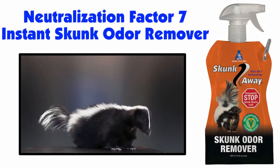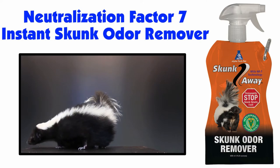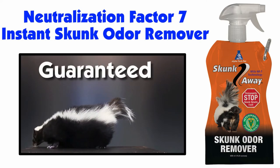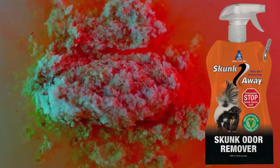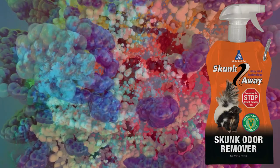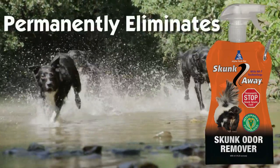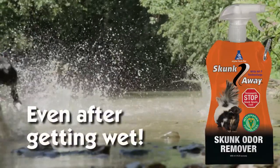Skunk Away with Neutralization Factor 7 is the best instant skunk odor remover available, and we guarantee it. Through our proprietary chain reaction, Skunk Away disassembles the odor and reassembles it in a new odor-free matrix. It permanently eliminates skunk odor from your pet, even after your pet gets wet again.